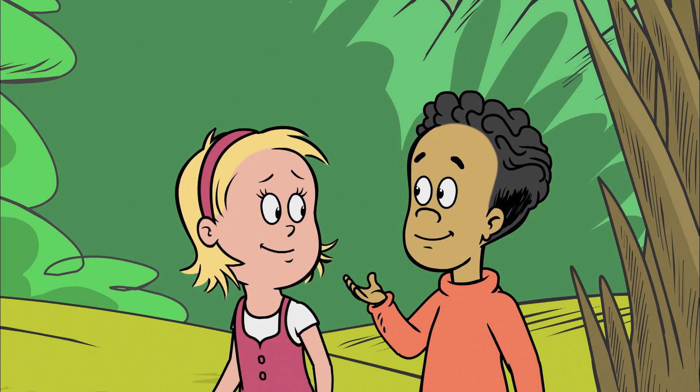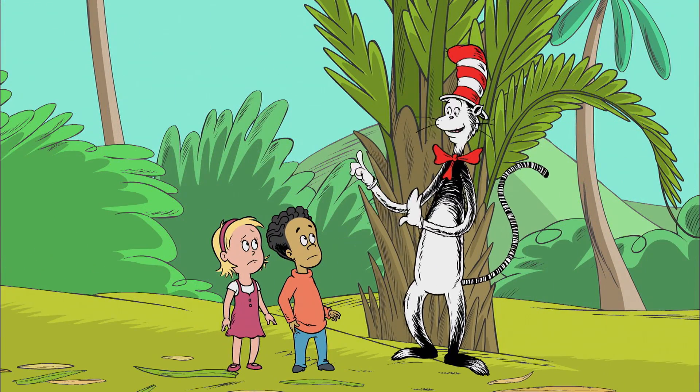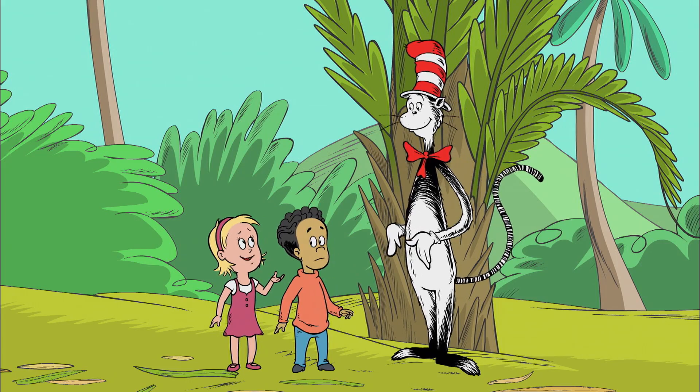Maybe we could just pick off some little parts of the leaf. Oh my, Nick, please don't pick. The tree needs those. It needs them? Why? What are leaves for anyway?